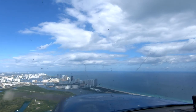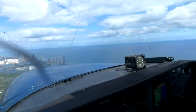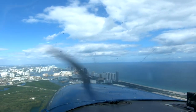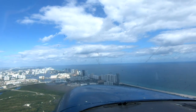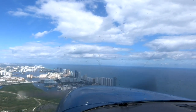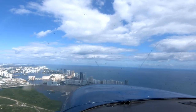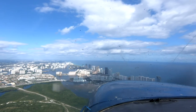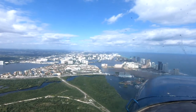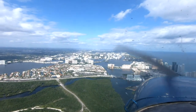Wind 120 at 7, visibility 10, ceiling 5,500 overcast, temperature 27, altimeter 30.07. RNAV GPS approach, runway 10 right. Landing and departing runway 10 right and runway 10 left. All aircraft landing and departing runway 10 right — helicopters departing south ramp, contact tower 132.1. All aircraft landing and departing runway 10 left — helicopters departing north ramp, all banner towers, contact tower 134.3. Advise on initial contact you have information Lima.